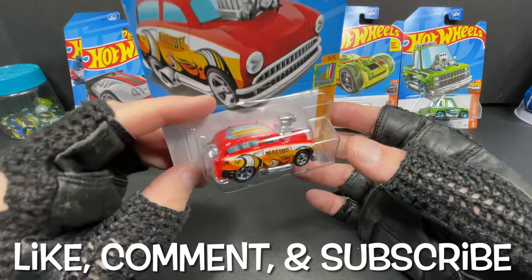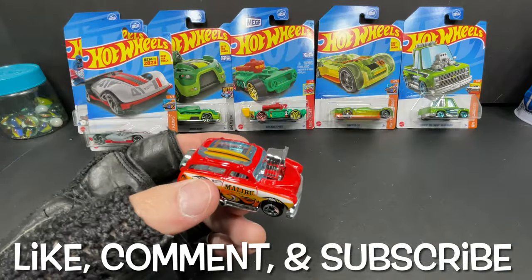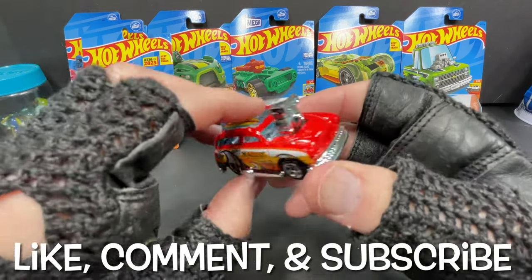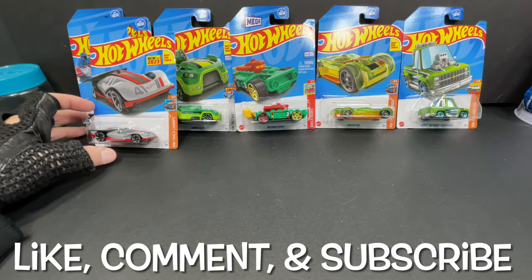Here's the Surf and Turf — also another pretty easy car to find. It's really nice as well. I do have a few of these in different colors throughout the years; I've bought a few different colors of the Surf and Turf. Pretty cool Hot Wheels.